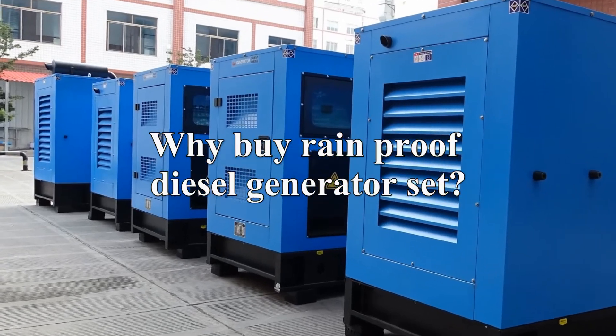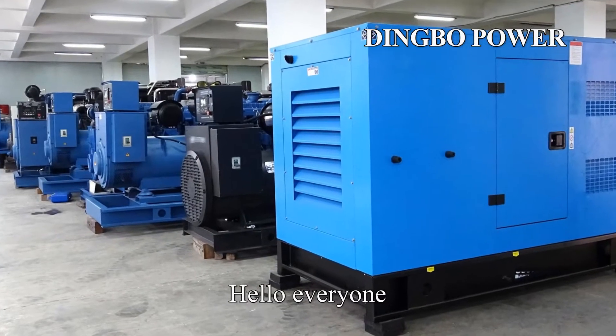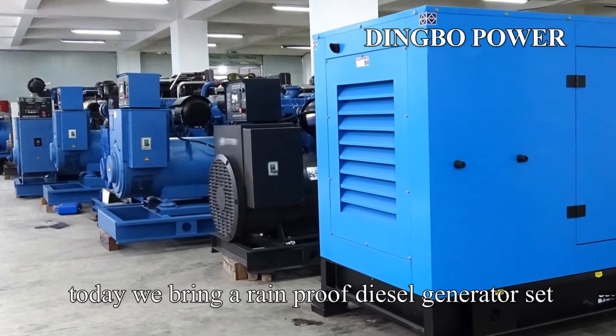Why buy a rain-proof diesel generator set? Hello everyone, today we bring you a rain-proof diesel generator set.